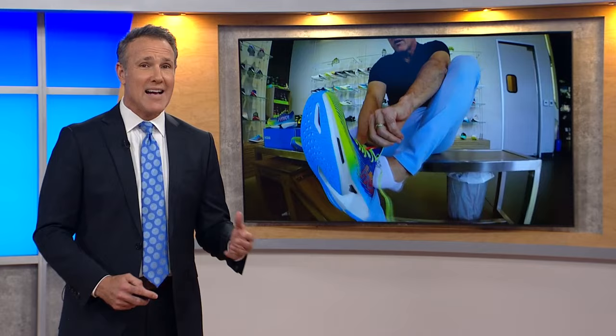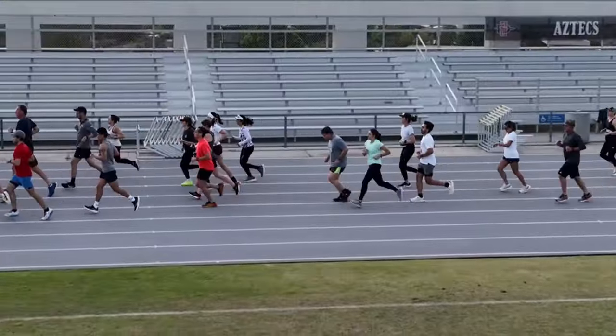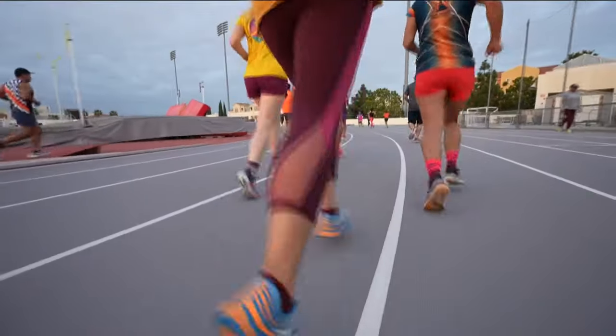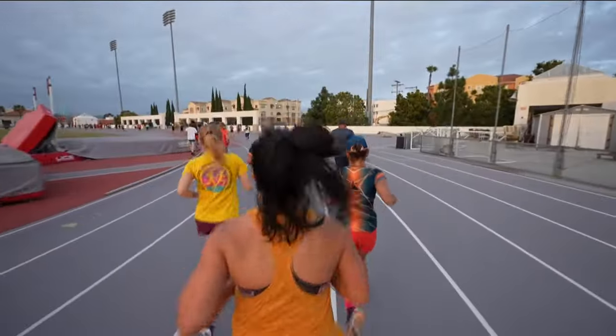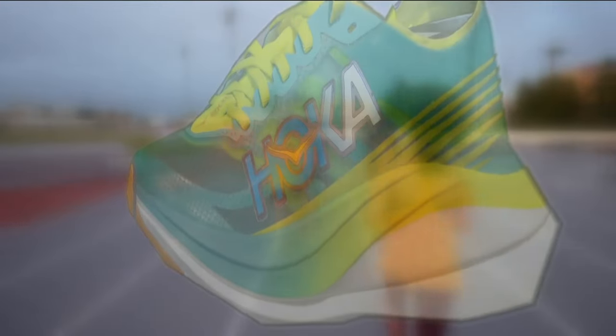Running is an old sport with the first documented race coming about a thousand years ago. But over the last decade, there's been a technological revolution in running, one powered by shoes that can give runners who can pay up a leg up. Elite athletes are shattering records with the help of ultralight carbon plate running shoes — the one that started it all is the Nike Alpha Fly.